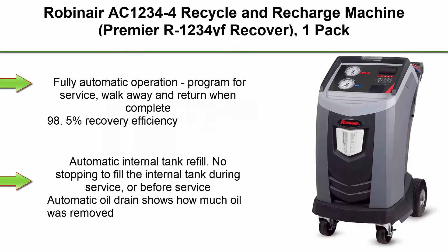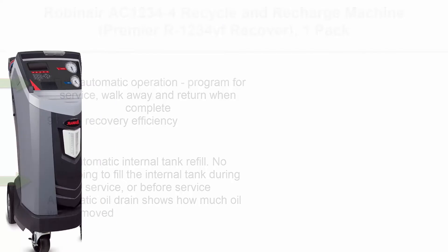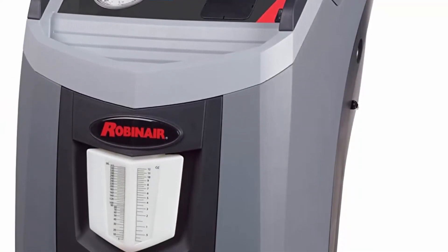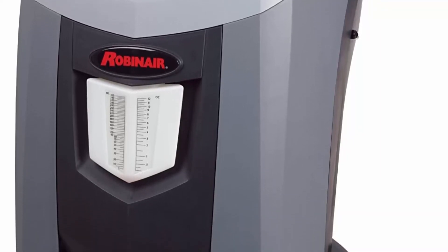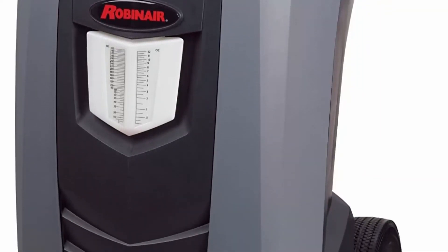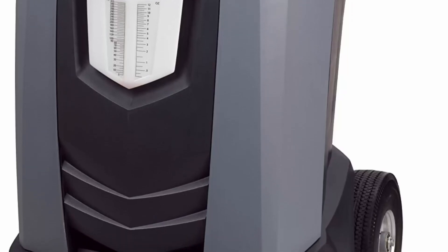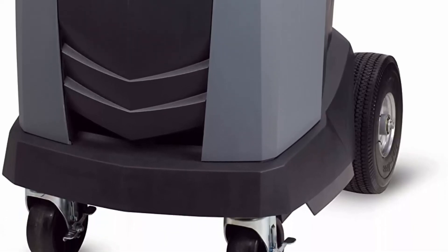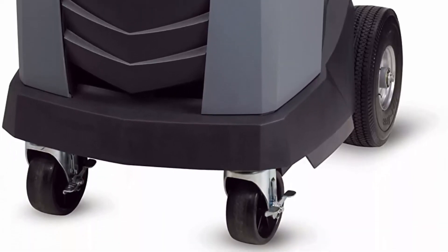Top 8: Robinaire AC1234-4 Recycle and Recharge Machine, Premier R1234F Recover, 1-Pack. Fully automatic operation, programmed for service — walk away and return when complete. 98.5% Recovery Efficiency. Charge accuracy within plus or minus 1/2 ounce. Automatic internal tank refill — no stopping to fill the internal tank during service or before service. Automatic oil drain shows how much oil was removed from the system during service.